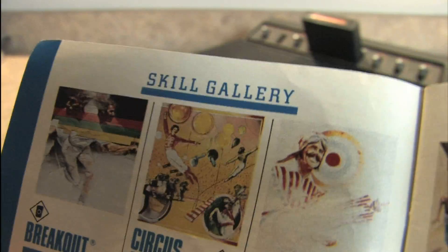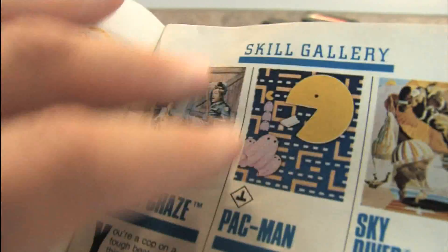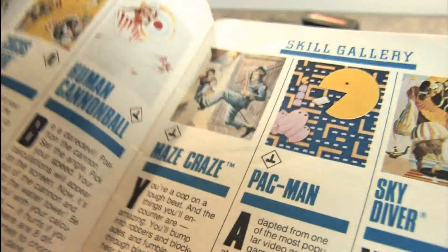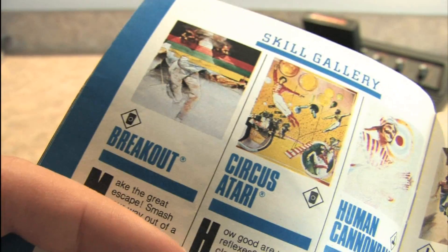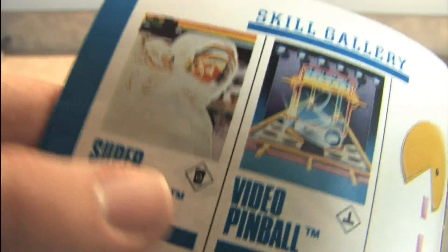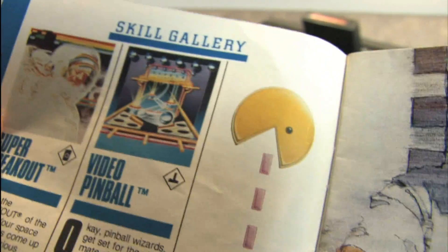One I highly recommend — in my top 10 games to begin your collection. In the Skill Gallery category you have Breakout, Circus Atari, Human Cannonball, Maze Craze, Pac-Man, Skydiver, Super Breakout, and Video Pinball. I'll recommend two of these on my top 10 list. Maze Craze — a wonderful two-player game. And Super Breakout, which has a slight edge over standard Breakout, but if you buy Super Breakout you'll probably get regular Breakout at the same time. An excellent paddle controller game like Pong or Arkanoid — Super Breakout is a must have. And although I love Pac-Man, not my favorite game on the Atari 2600.